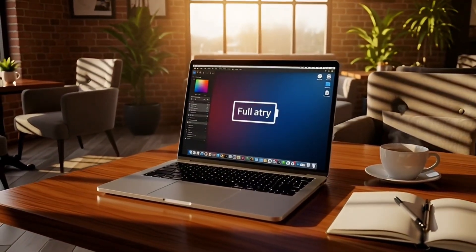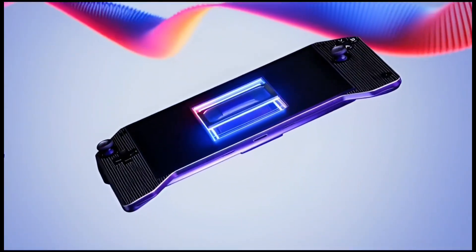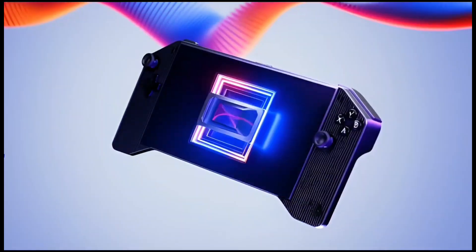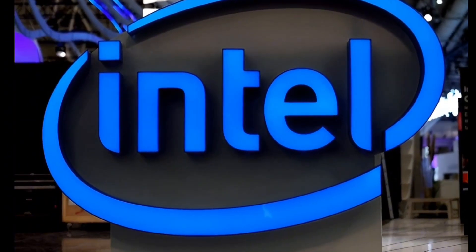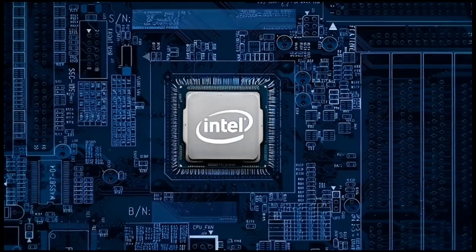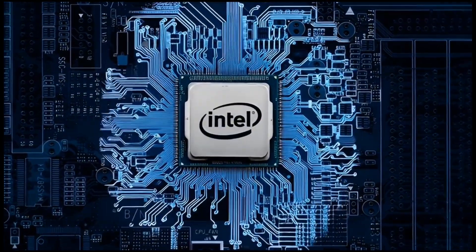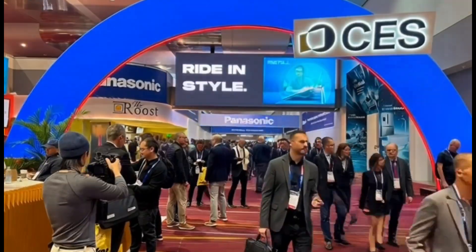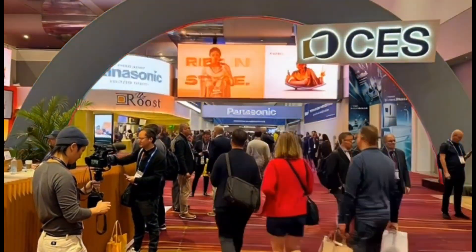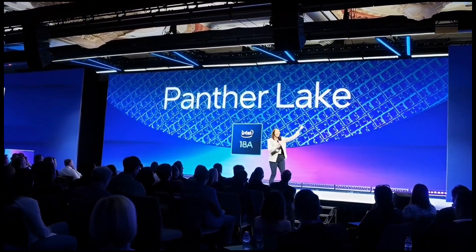Here's where it gets interesting. Intel actually already confirmed they would refresh Arrow Lake, but they were super vague — they only said sometime in 2026. No dates, no hype. That made everyone think they're probably saving it for CES 2026 — big stage, big reveal. But nope, Intel changed the plan. Instead of hyping Arrow Lake Refresh, Intel went all in on Panther Lake.